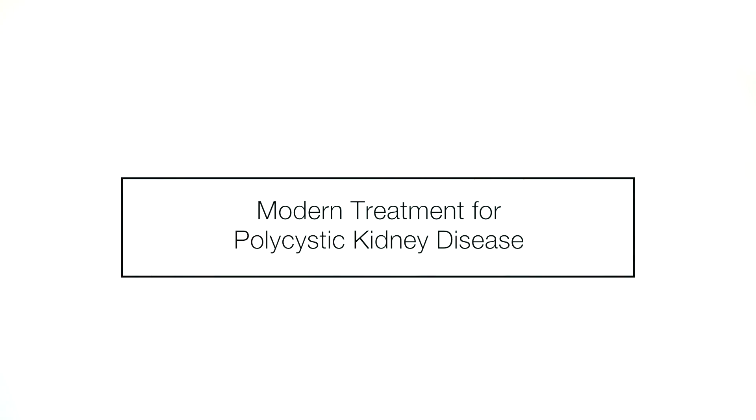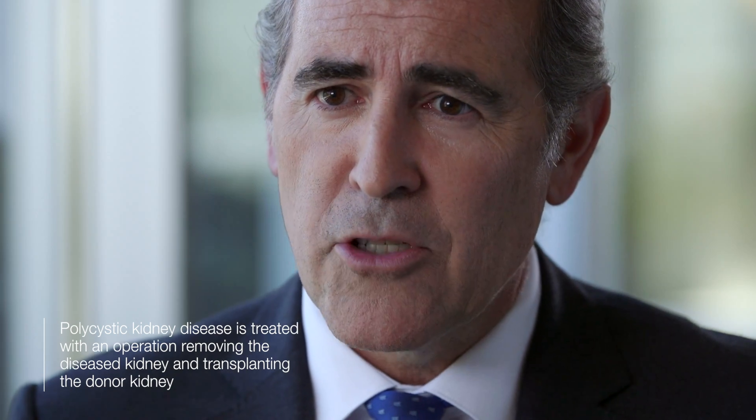Some patients with polycystic kidney disease have two big problems. One, their kidneys don't work, so they need a kidney transplant. The other, they have very large kidneys that cause pain and other symptoms. We need to fix both problems. We used to do them separately, and many other places still do them separately. But today, we have come to the conclusion that the best way to fix this problem is doing both operations together. This is by far the best option for these patients.